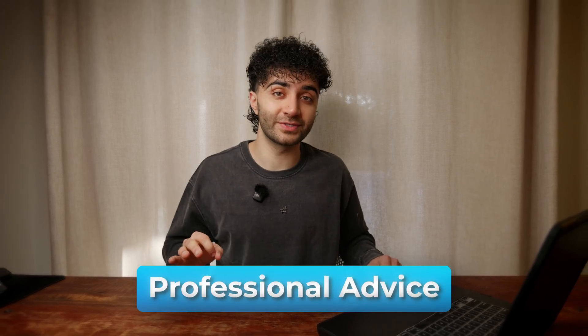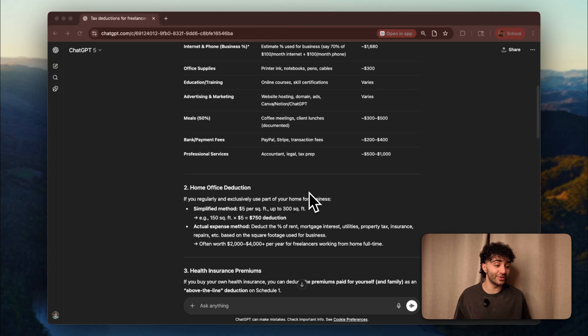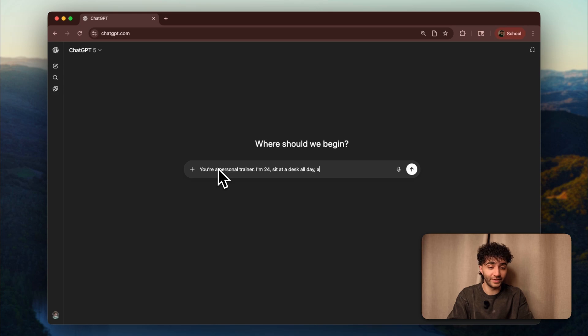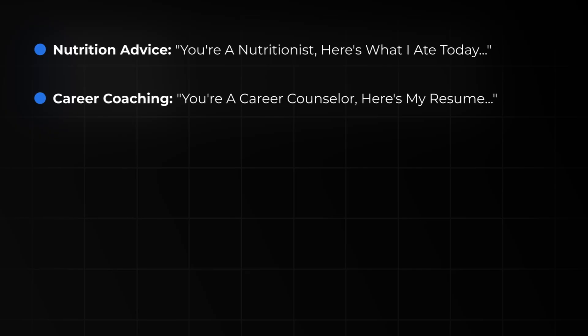What if you could turn ChatGPT into an expert of anything you need instantly? This brings us to skill number five, and this one saves people thousands of dollars. Skill number five: expert mode — get professional level advice. I started a new chat and watch how I frame this: you're an experienced tax professional, I'm a freelancer who made $70,000 this year, I work from home, bought a new laptop for $2,000, and pay $100 a month for software subscriptions — what deductions am I missing and how can I reduce my tax bill legally? It gave us foundational deductions, home office deductions, and even retirement contribution strategies — exactly what a CPA would tell you. You can do this for a personal trainer, nutritionist, career counselor, or plumber. The key is being specific about the expert role and your exact situation.